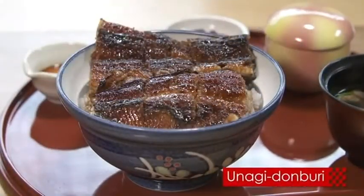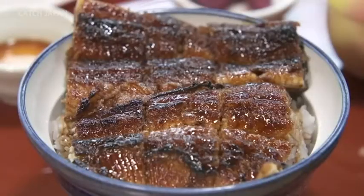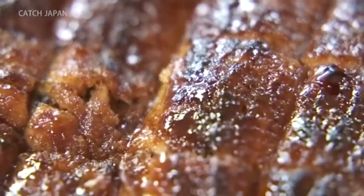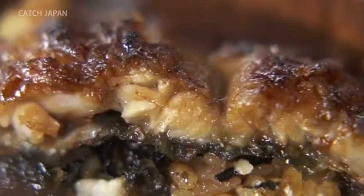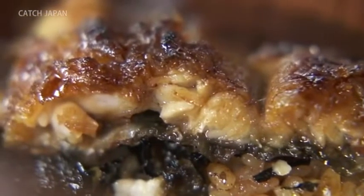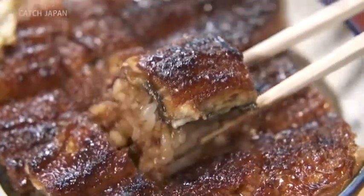The Unagi Donburi Eel Bowl, or Unadon for short, is beloved in Japan. Under the lightly braised exterior lies a fluffy texture. The savory flavor of the Unagi itself, combined with the sauce and rice, is a pairing like no other.